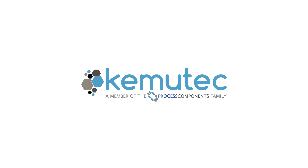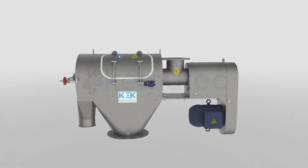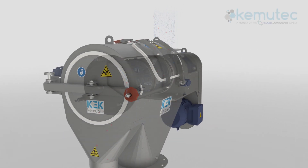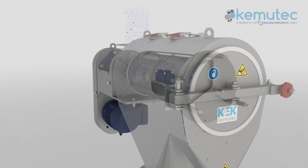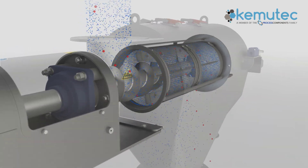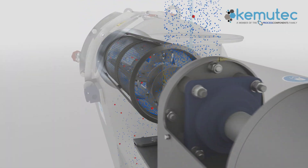Process Components offers its extensive range of powder processing equipment under the well-known Chemutech brand. From this range, we're proud to introduce the Keck Centrifugal Sifter, the leading industry high-capacity sifter, providing unparalleled performance and user benefits to a wide range of sifting applications.